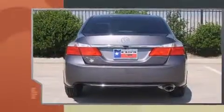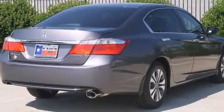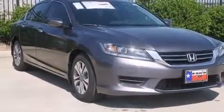Top features include cruise control, one-touch window functionality, remote keyless entry, and air conditioning. Audio features include a CD player with MP3 capability, steering wheel-mounted audio controls, and four well-positioned speakers.